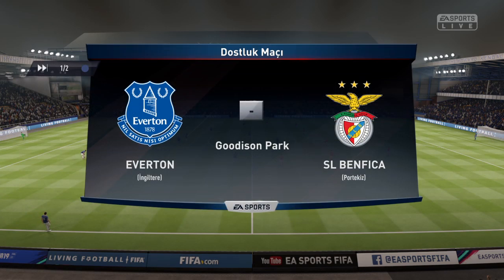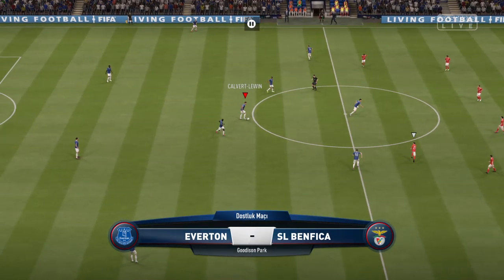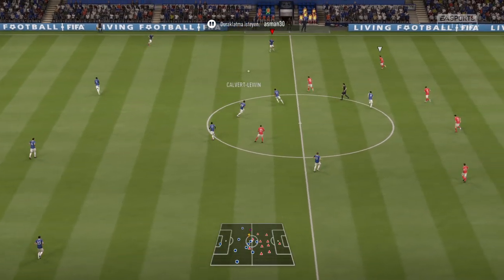Well, it is exciting, isn't it? Level on points, the two rivals going into this game. Well, all to play for, and what a win would do for one of these sides here.